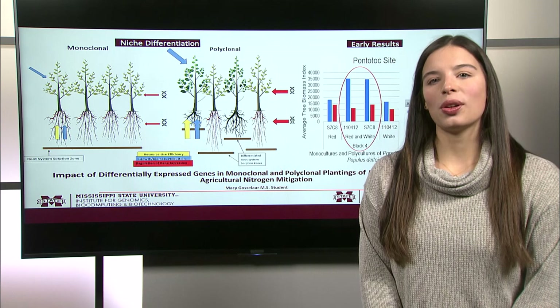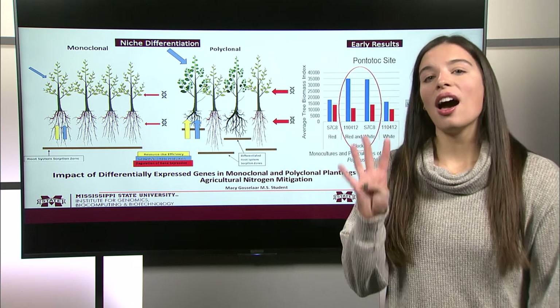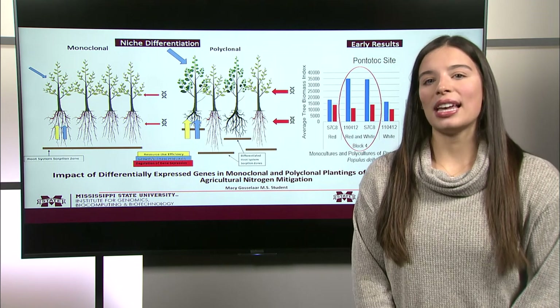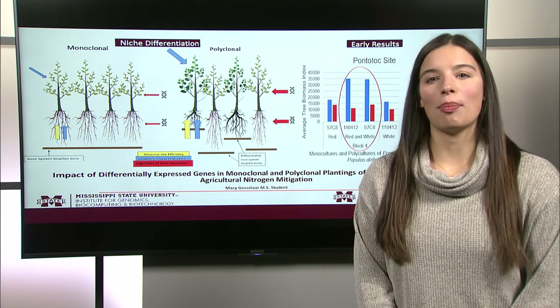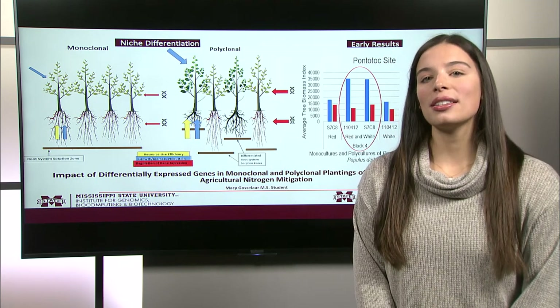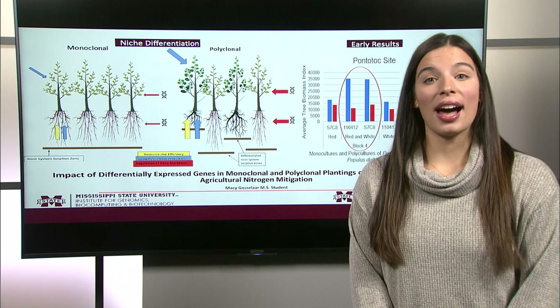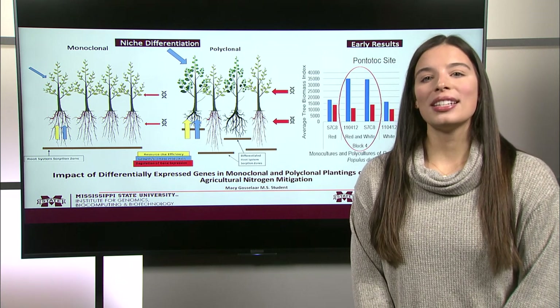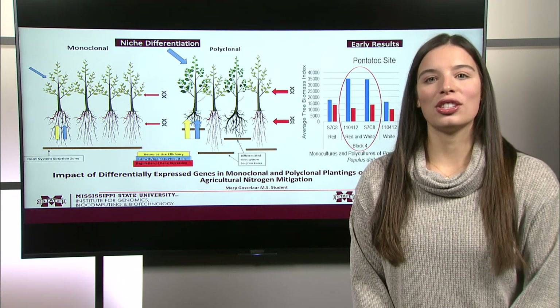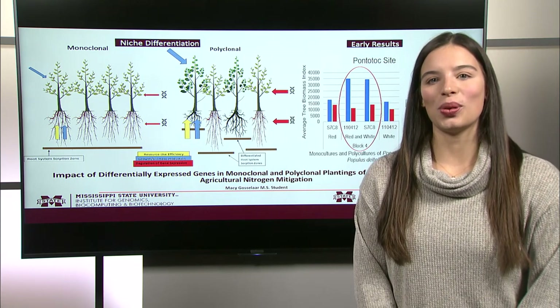Early results from a differential expression analysis have identified higher regulation of four primary genes related to growth and development in our polyclonal plantings. This study is important because, along with collecting phenotypic data such as gathering tree height information, genomic data could help us select the best planting combinations with the highest survival rates for future plantings of Populus deltoides.